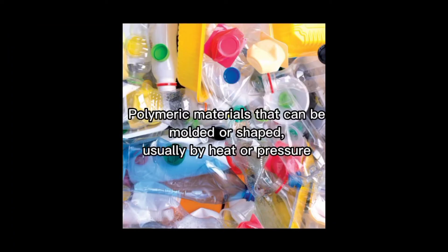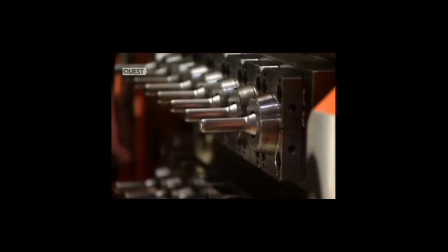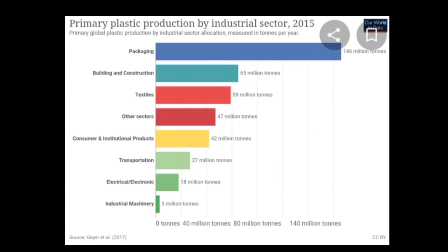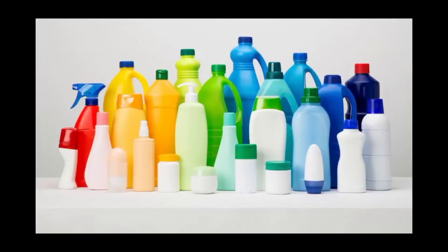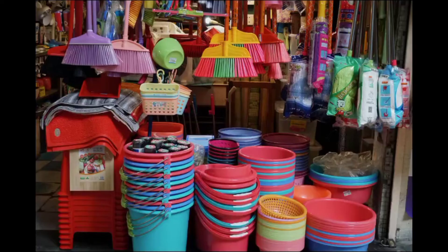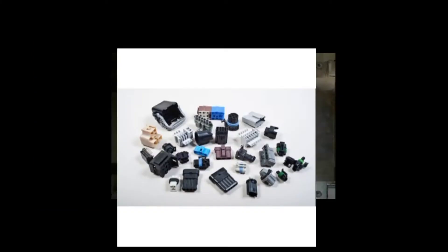According to Britannica Encyclopedia, plastic is defined as a polymer product that can be molded or shaped, usually by giving it heat or pressure. Globally, there are about 300 million tons of plastics produced each year, with 42% of it used for packaging purposes, building and construction, and the remaining used for consumer products, transportation, and components for electric and electronic devices.